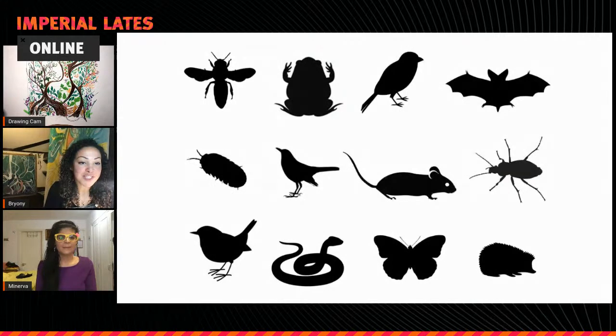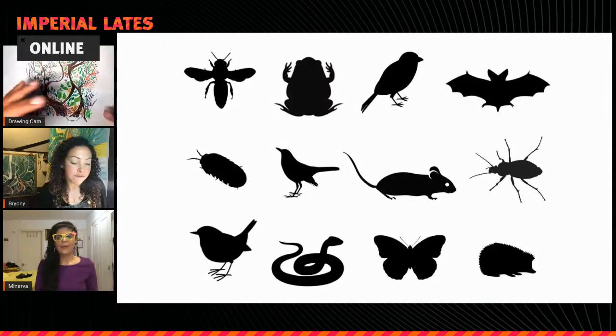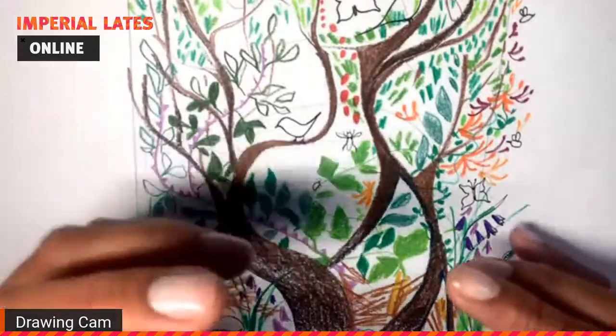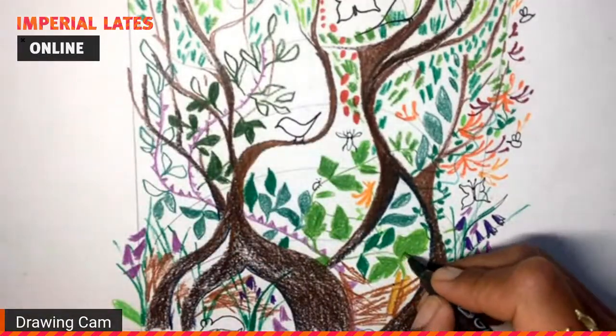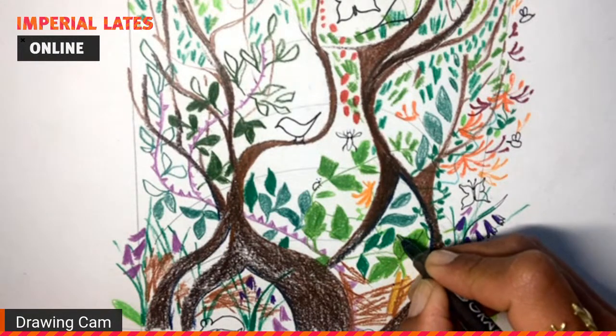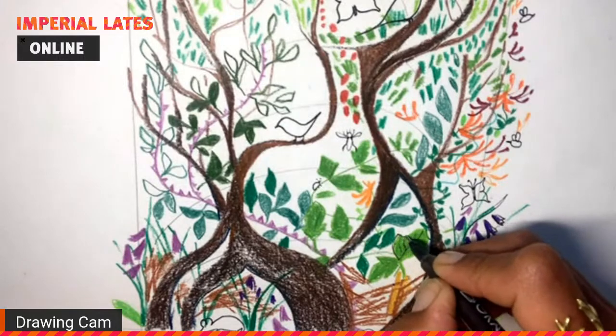For the final five minutes, if you've got some critters in the hedge, if you have your black pen, add in some details to define the plants closer to the base of your image. For example, I'm just drawing in some of the veins.